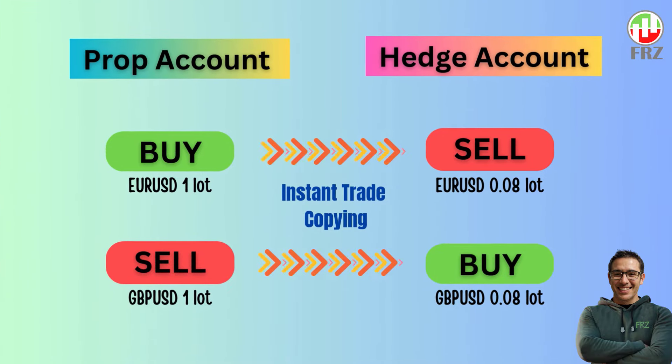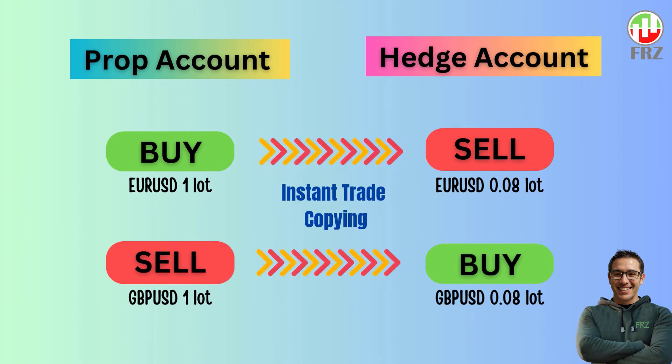With our hedging module, what we do is that we take the opposite trade of the prop account on a separate real money account. The real money account can be a much smaller account. We use a lower lot size on the real account as we only want to recover the cost of the prop firm challenge in case we fail.